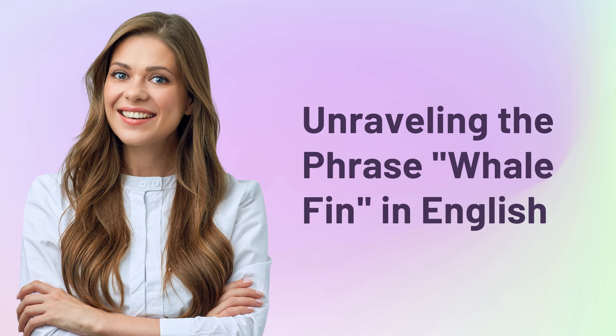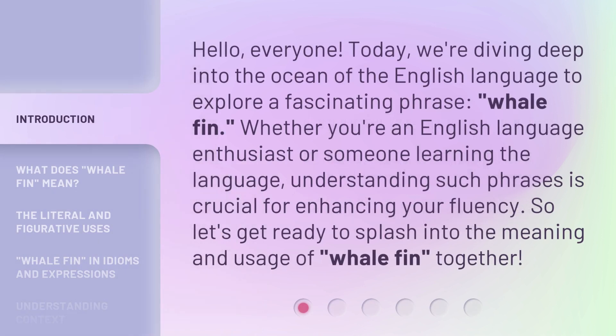Unraveling the phrase 'whalefin' in English. Hello, everyone. Today we're diving deep into the ocean of the English language to explore a fascinating phrase: whalefin. Whether you're an English language enthusiast or someone learning the language, understanding such phrases is crucial for enhancing your fluency. So let's get ready to splash into the meaning and usage of whalefin together.